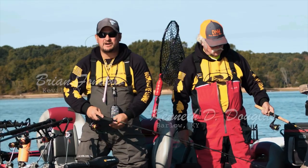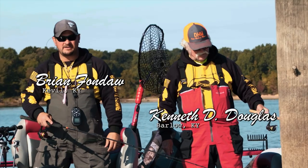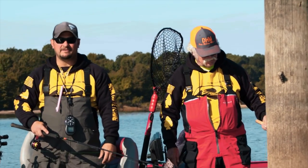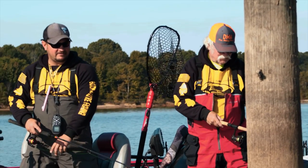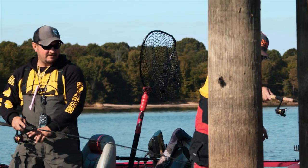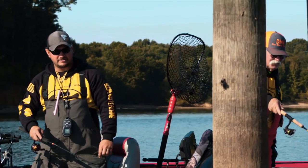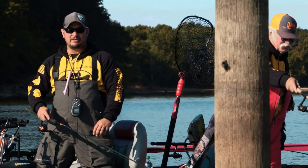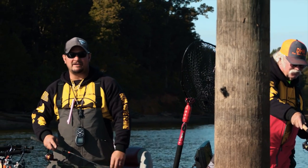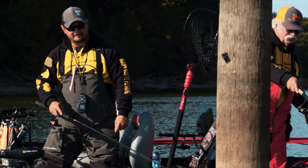Brian Fondahl with Easy Drift Trolling System is here from the western part of Kentucky, competing in the Crappie USA tournament. It's been a slow go so far — the bite is tough. There's plenty of bait in the lake, but the fish don't want to eat plastic and they're having a tough time eating the minnows too. Maybe they'll figure some kind of pattern out and bring in a good sack of fish at the weigh-in.